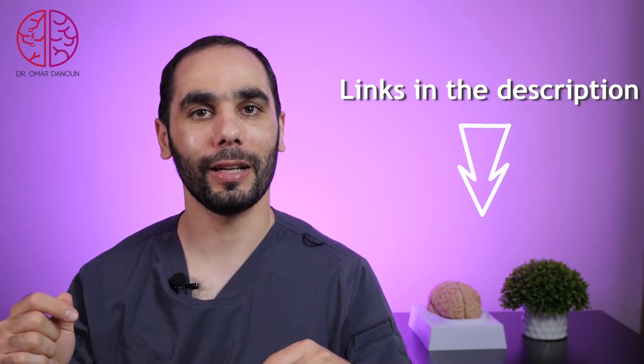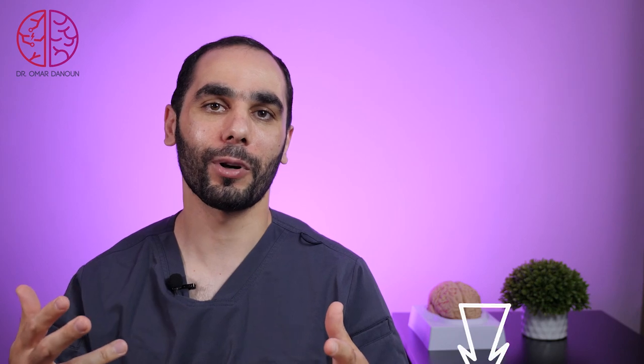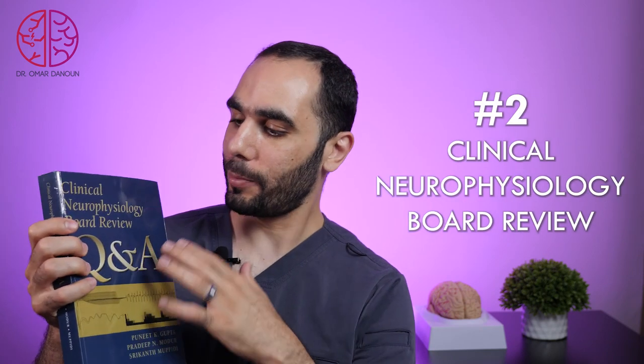Make sure to check those links if you want more information about these books. The second great book is 'Clinical Neurophysiology Board Review: Questions and Answers' by Dr. Pradeep Muder and his colleagues.